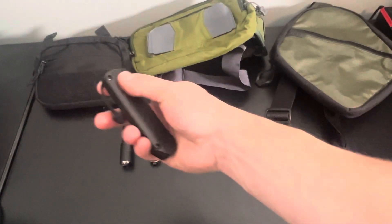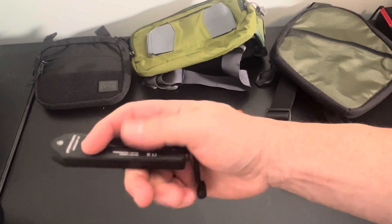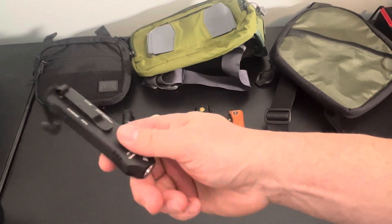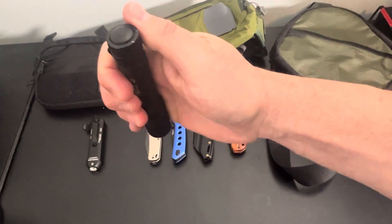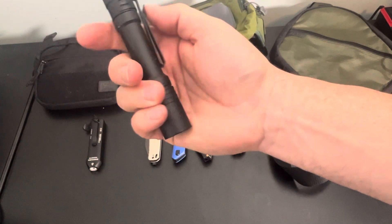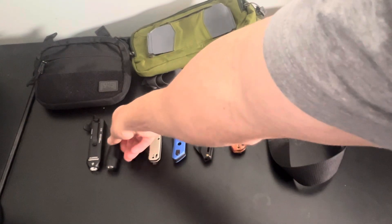Starting with flashlights — we've got the Streamlight Wedge XT. This is really new, I barely carried it for about a week, so $50 for that. The Macrostream has seen some good use and carry, has a couple of dings at the top, but it's still super functional and works great — $30 for that.